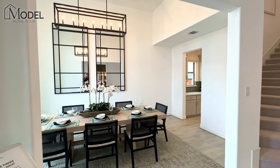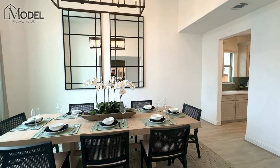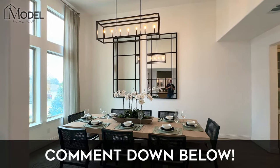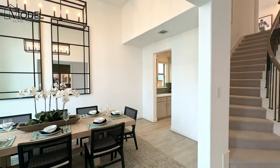That dining room — the black light fixtures, the mirror in the back, the way that it's staged — beautifully set right there in the front of the home. We'll come back to it because we're going to walk through the butler's pantry when we tour the kitchen.